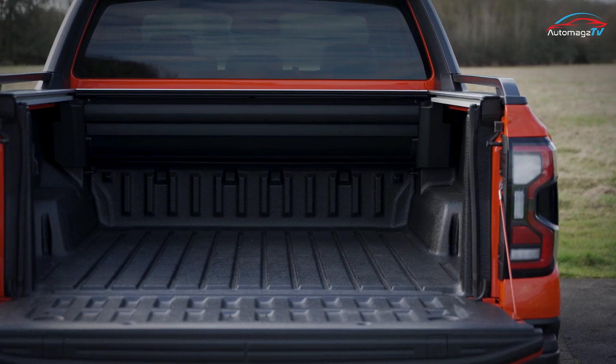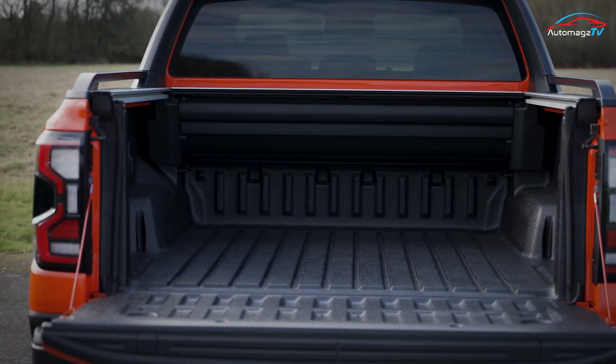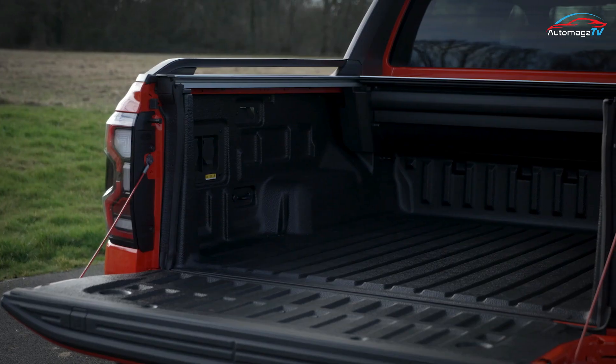As for cargo space, the five-foot cargo box will be wider than ever before, while towing capacity details are expected closer to the U.S. launch.